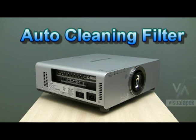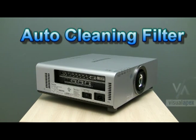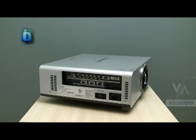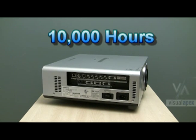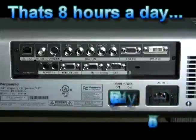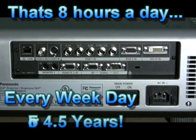The 6000 series has a new cost-saving feature called the Auto-Cleaning Filter. This new air filter system is designed to give you approximately 10,000 hours of trouble-free operation without having to change or clean your projector filters. This makes for a projector that stays in peak operating conditions and saves you potential repair bills.